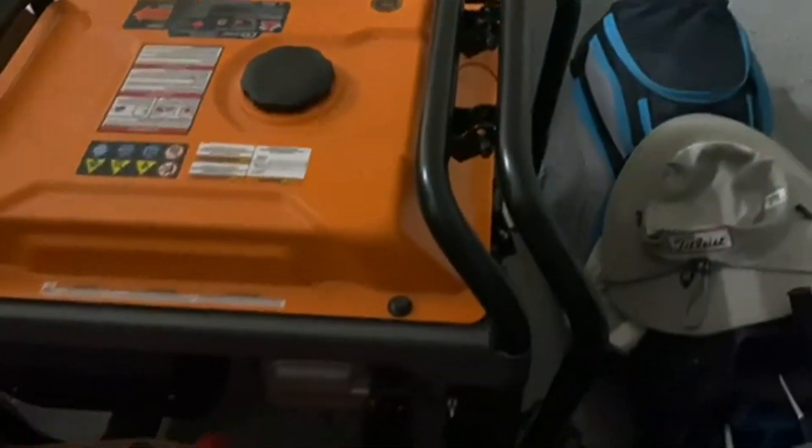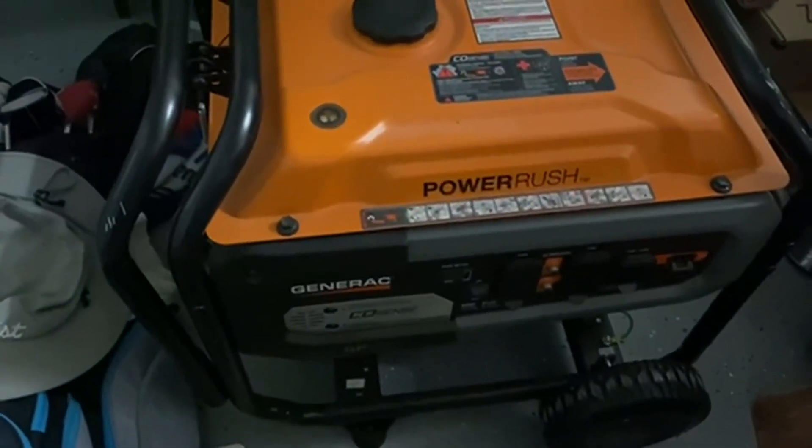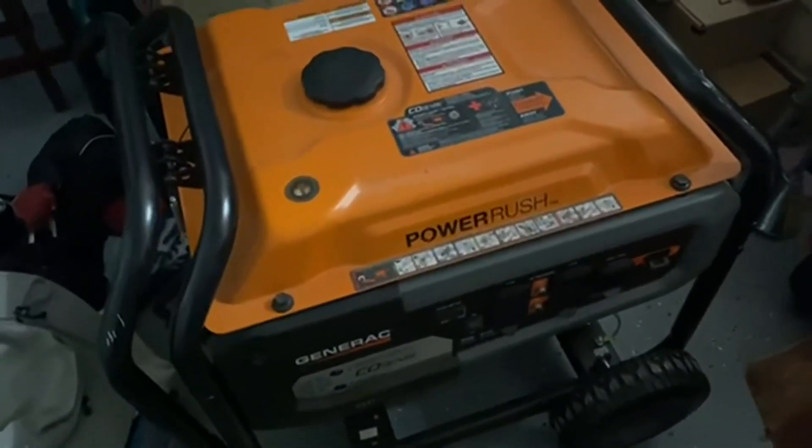Definitely a good way — if you live where we live in Florida, where power can go out quite often with thunderstorms every afternoon or hurricanes that come through — a generator is absolutely essential. So go check out this nice one and see what you think.